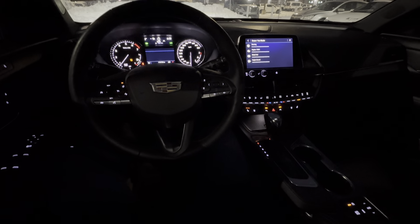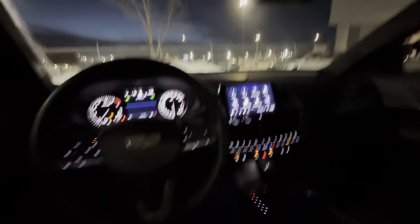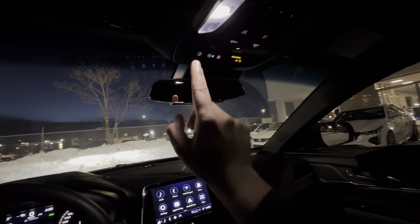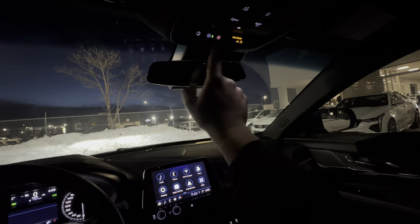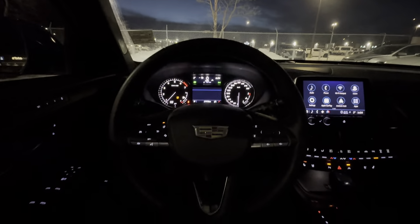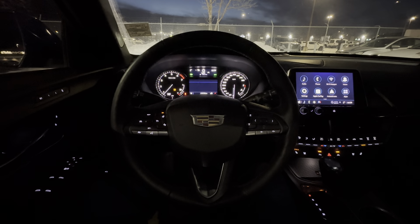That pretty much sums up the interior. I do apologize, it's quite dark outside. Above my head, I have a Homelink garage door opener, all the lighting in here is LED, and I have hard buttons for OnStar and SOS. The rear view mirror is going to be frameless, and I also have a power sunroof. I think that pretty much sums it up for now — thanks for watching, hope to meet you soon.